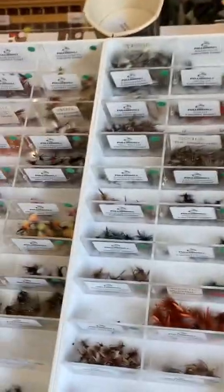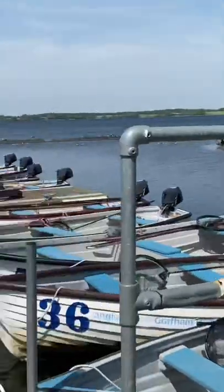It has a well stocked tackle shop and after getting our boats we noticed loads of fry in the harbour, which made it easy when it came to choosing a fly.